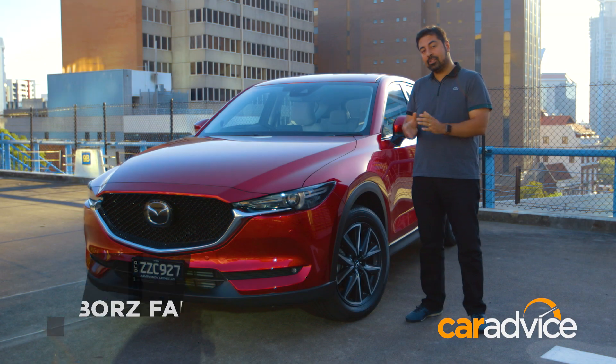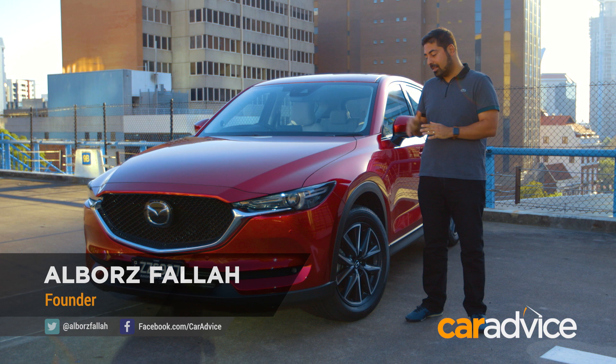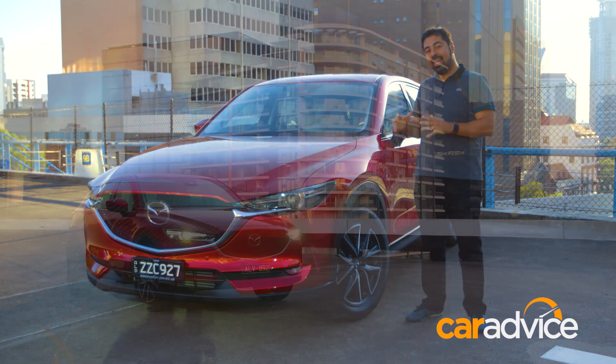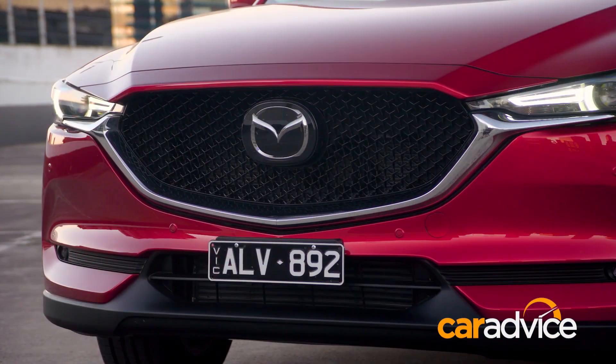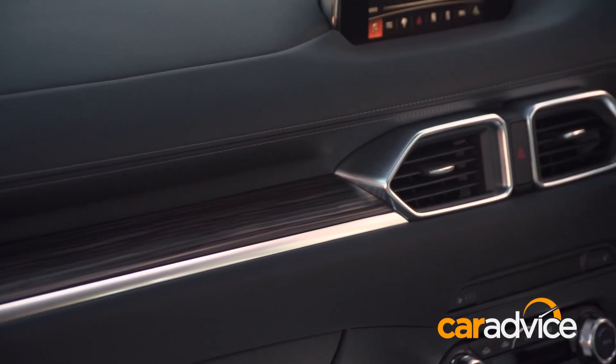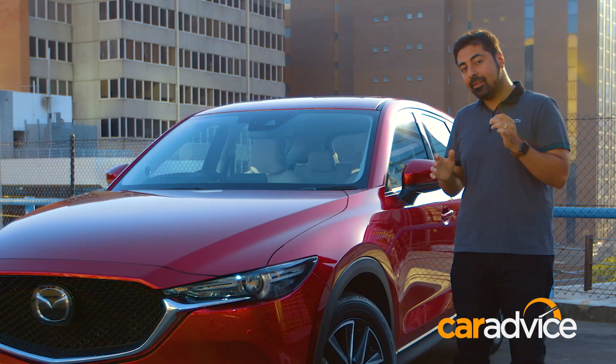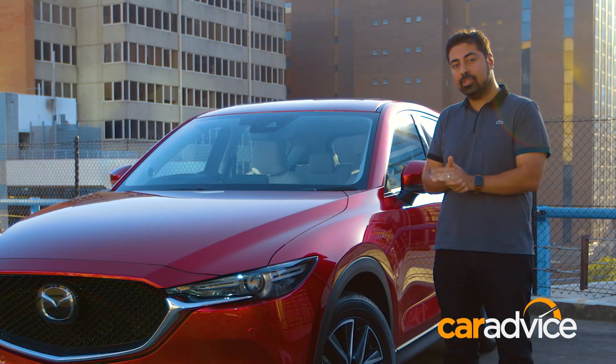This is the second generation of Australia's most popular medium-sized SUV, the Mazda CX-5. As you can see, it's got a much sharper exterior both front and rear, and if we jump inside, the interior has also been vastly improved — but is that enough to maintain its number one position?